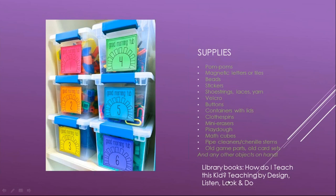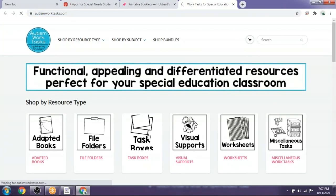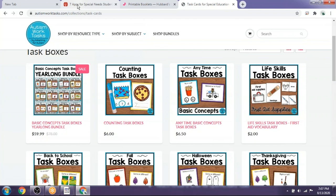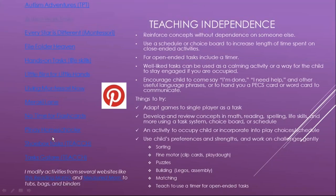There are books with task box ideas, and several websites have task boxes you can access. If you want task boxes already made, some are available to purchase but can get pricey. There's one using the TEACCH program and some vocational options as well. You can also just go to Pinterest, where there are tons of ideas you can implement yourself.